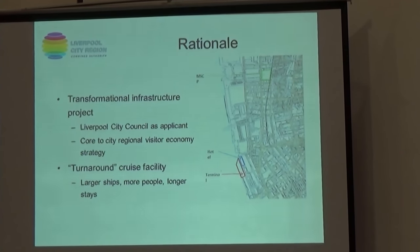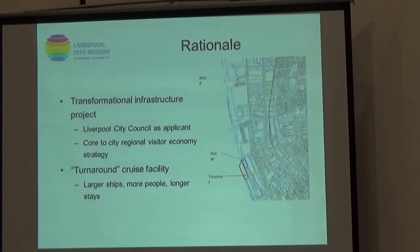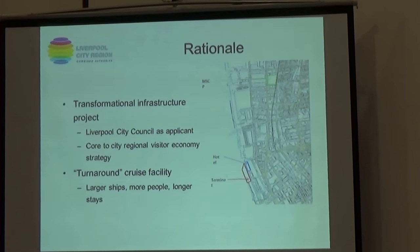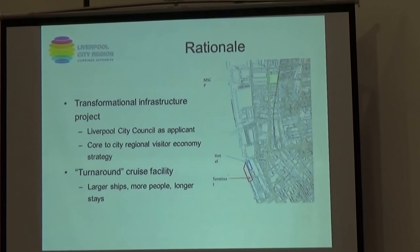And thirdly, the infrastructure enables the growth of the industry. Whereas in 2007 we had 12 ships arriving, this year we'll have almost 70, and the proposal sets out a long-term plan of 140 or so.